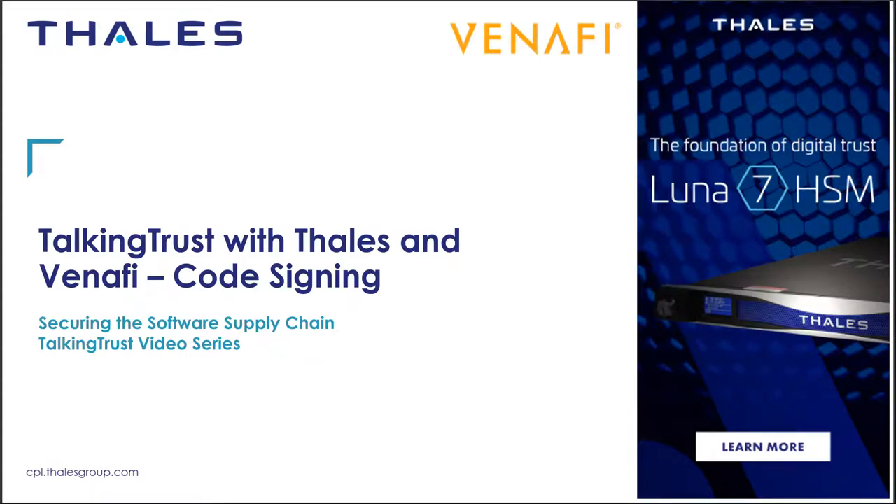So let's start first with a question that is sure to be on people's minds: what is the software supply chain and why is this important to customers?